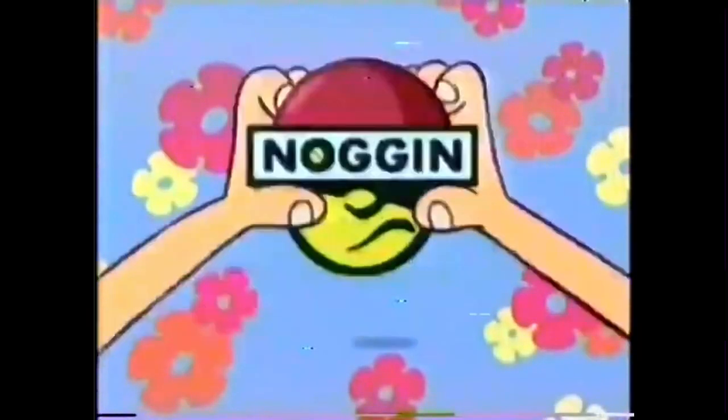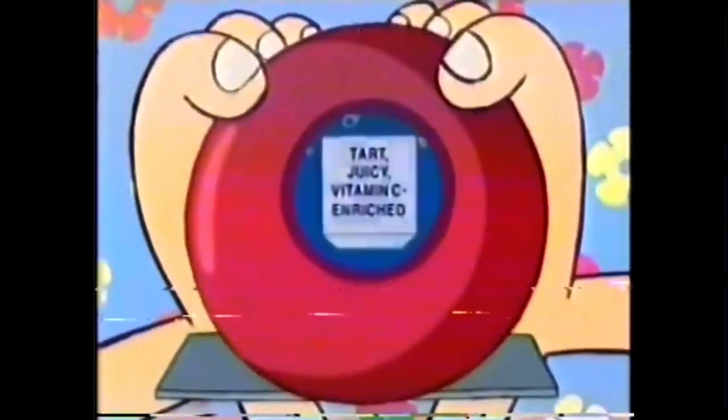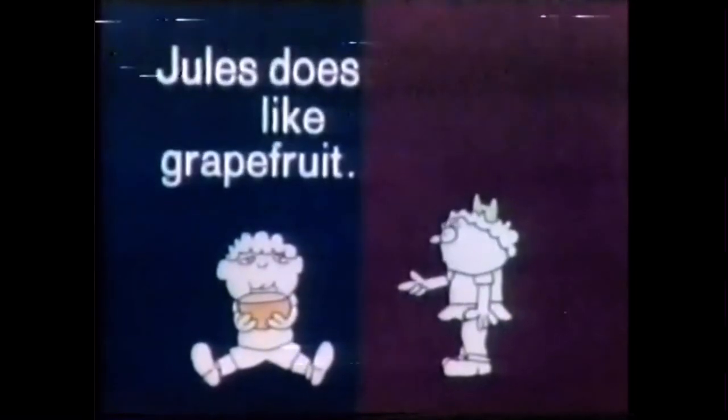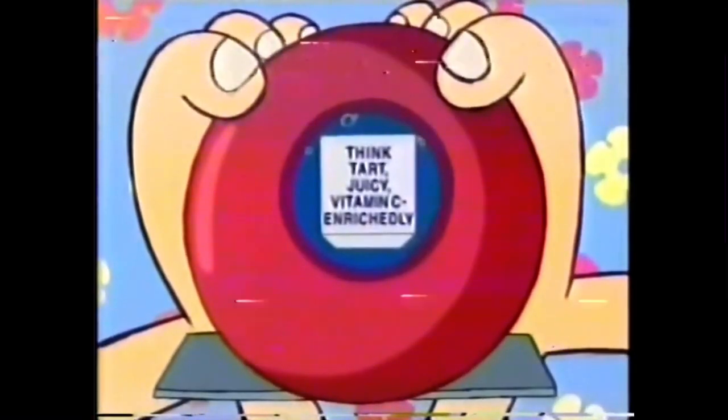There are all kinds of thoughts. Here's a tart, juicy, vitamin C enriched one. Jules has a grapefruit. Jules does like grapefruit. Think tart, juicy, and vitamin C enrichedly.